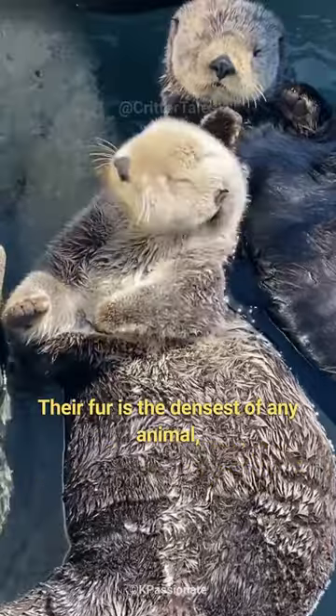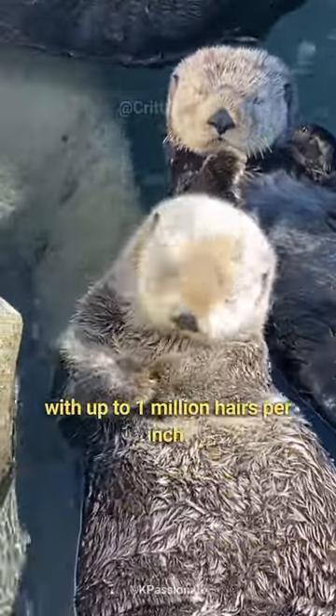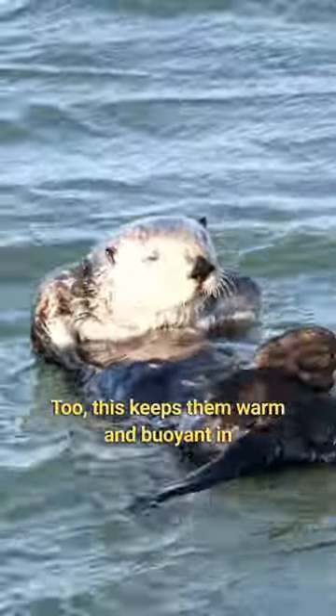Their fur is the densest of any animal, with up to one million hairs per inch. This keeps them warm and buoyant in the water.